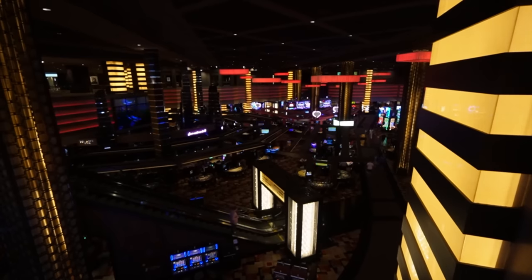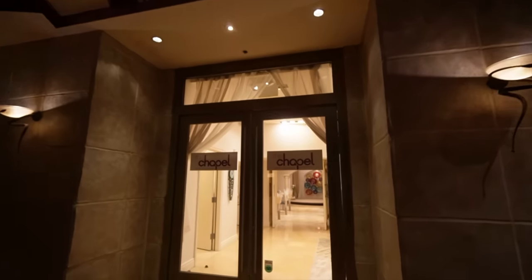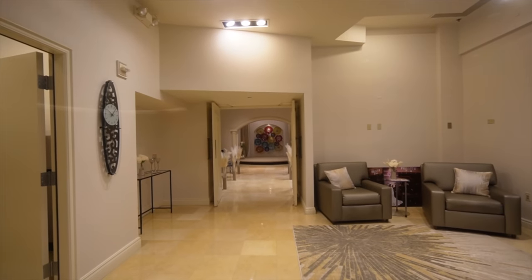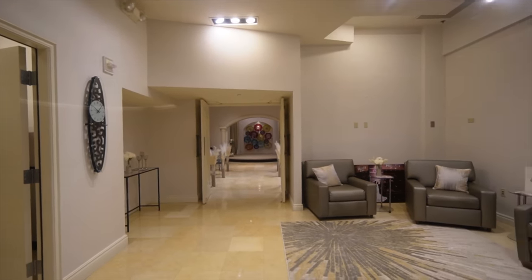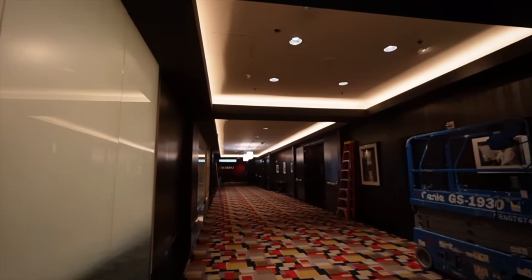We're going to head down towards Miracle Mile and just take a quick lap around there. They actually also have a chapel here — The Wedding Chapel. Nice and quaint, open 10 a.m. to 6 p.m. Right next to the chapel is Reflections, the spa at Planet Hollywood, and this is where you can get to your fitness center too.